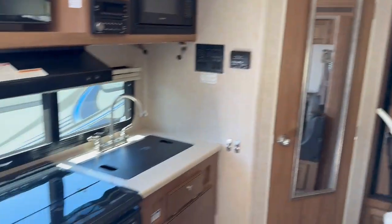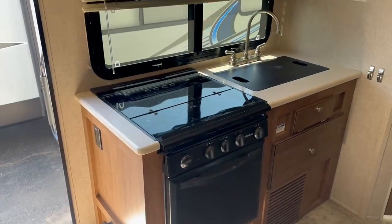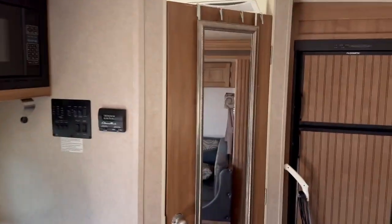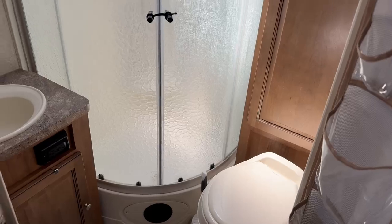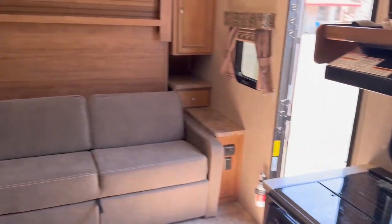Upgraded mattress, double door refrigerator, full-size kitchen appliances, Corian countertops, LED TV. Got a 15,000 BTU air conditioner, and a fully enclosed private bathroom with a glass shower enclosure — everything works.